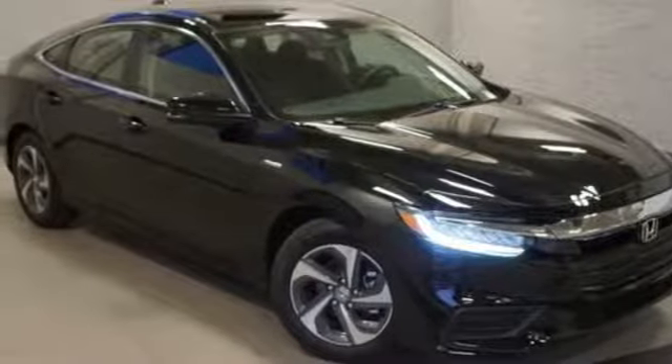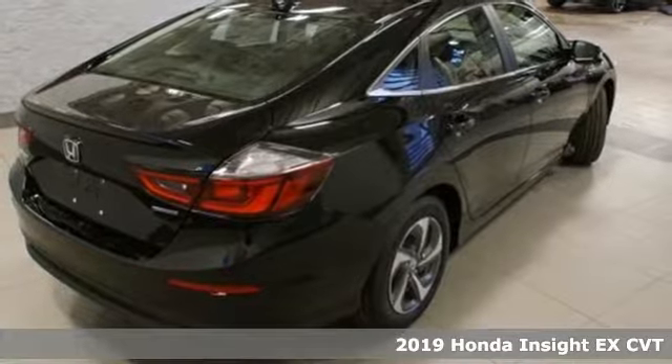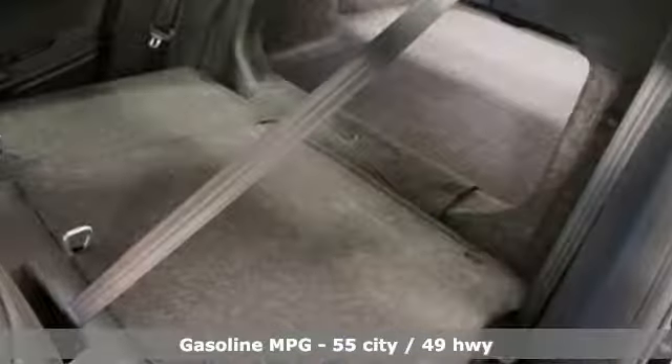Here's a new 2019 Honda Insight. Choosing responsibility doesn't mean foregoing fun. The Insight counts every mile and makes them all count, and it comes with all the amenities you need.